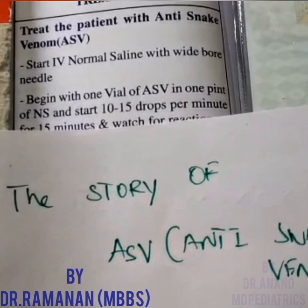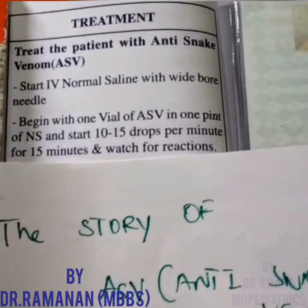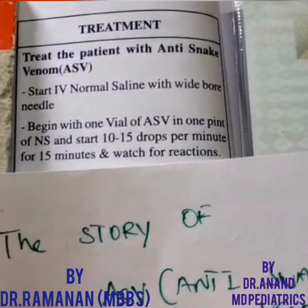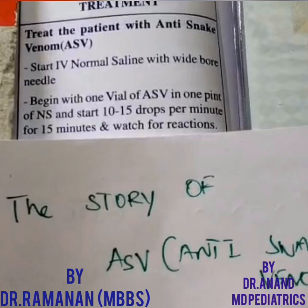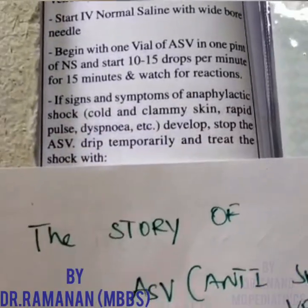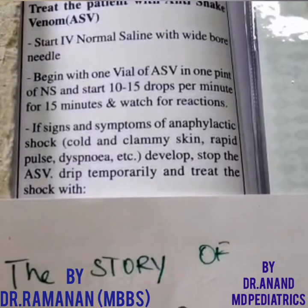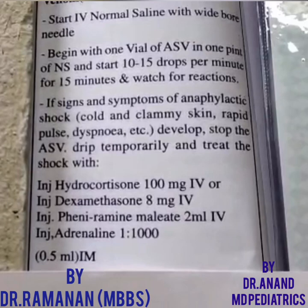Start with one vial of ASV in one pint of normal saline and start at 10 to 15 drops per minute for 15 minutes, watching for reactions. This anti-snake venom is equine-derived, and there is a high chance of getting anaphylaxis — that's why we do a very slow IV drip. Watch for signs of anaphylactic shock: cold and clammy skin, rapid pulse, dyspnoea.